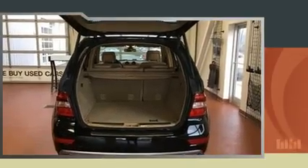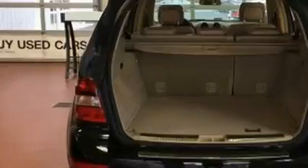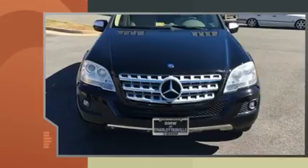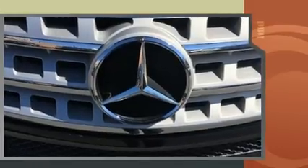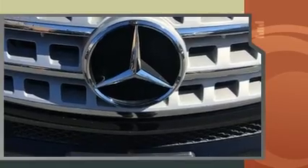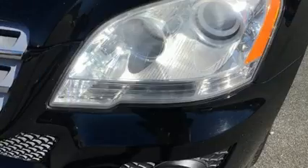All of the premium features expected of a Mercedes-Benz are offered, including one-touch window functionality, a tachometer, a trip computer, fully automatic headlights, skid plates, and power front seats.